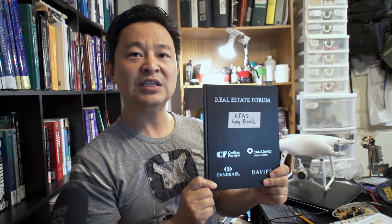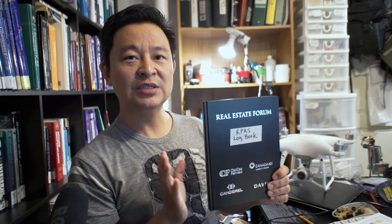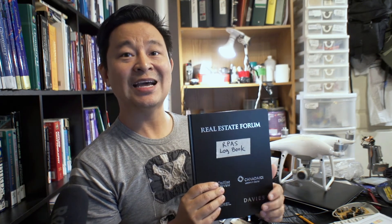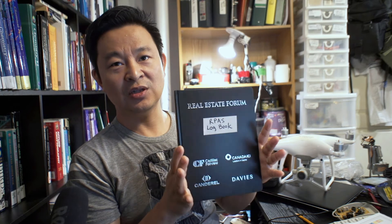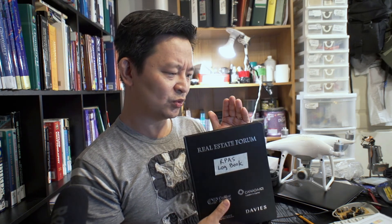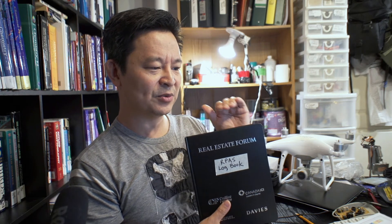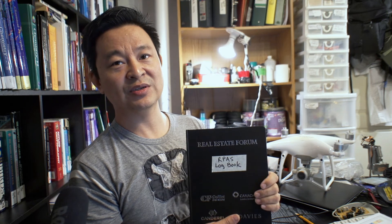You have to keep the log book with you for 12 months after you cease operating the drone. If you did some repair to it, the retention period is 24 months. This is because if there's a safety incident, Transport Canada may want to investigate and verify your flight records. You can also use the electronic log through your app, but I think you should physically write in a log book as well — it shows professionalism.